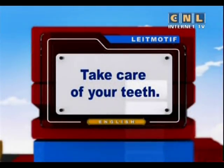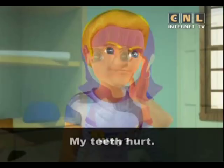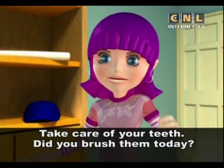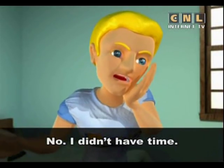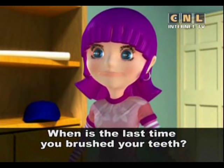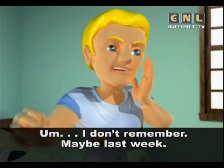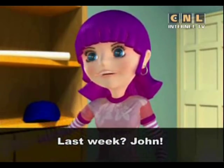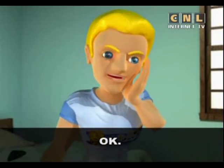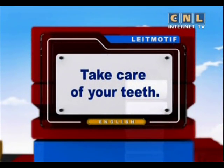Take care of your teeth. My teeth hurt. Why? I don't know. Did you brush them today? No, I didn't have time. When is the last time you brushed your teeth? I don't remember — maybe last week? Last week? John, take care of your teeth. Brush them every day. Okay.